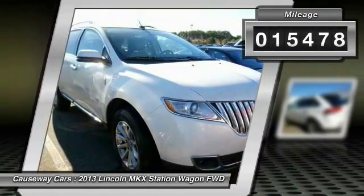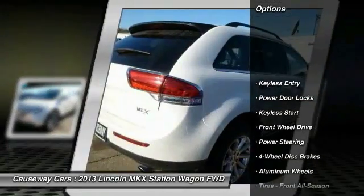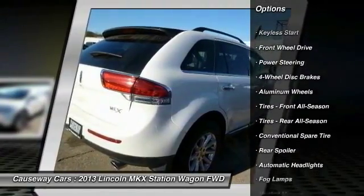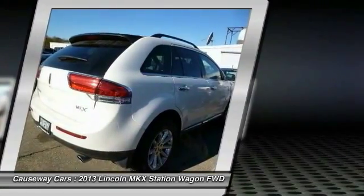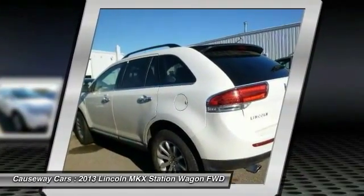This vehicle has less than 20,000 miles. Here are some of this vehicle's great options: stability control, power lift gate, anti-lock braking system, remote engine start, traction control, power passenger seat, keyless entry, steering wheel audio controls, leather wrapped steering wheel, Bluetooth.